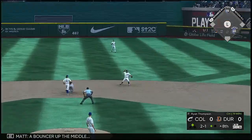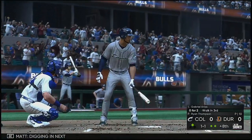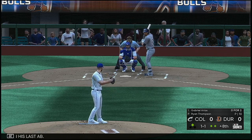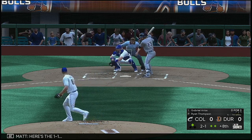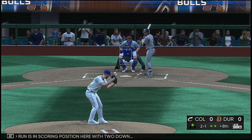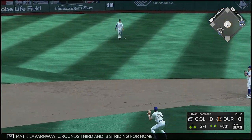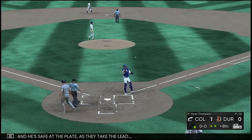At the plate now — Aaron Bracho. Bouncer up the middle — he's got it in time to first, two away. Digging in next, Gabriel Arias, who flew out in his last debut. Here's the 1-1. Go-ahead runs in scoring position with two down. Line towards center field — that's in there, base hit! LaVarne Way rounds third and is striving for home — and he's safe at the plate as they take the lead!